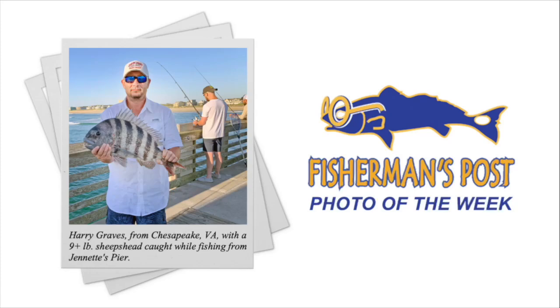Right after I tell you about this fish picture — these segues are getting so good. We got Harry Graves from Chesapeake, Virginia, with a nine-plus pound sheepshead caught while fishing from Jeanette's Pier. Looking good fish. Thanks for sending that in, Harry. Be sure you guys send in your pictures to Fisherman's Post. And apparently you can just say your fish weighed whatever you want it to weigh. We'll put whatever weight you put in the caption — we're not going to call you a liar.